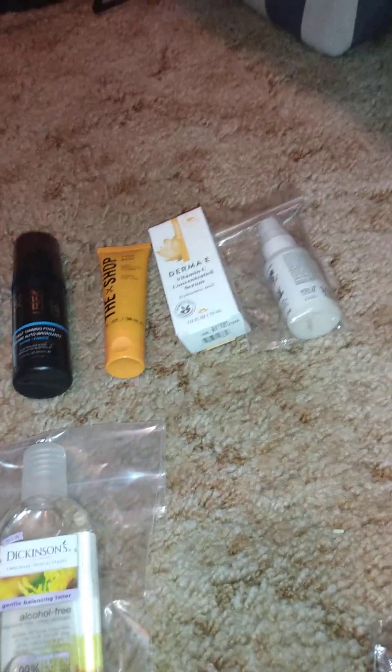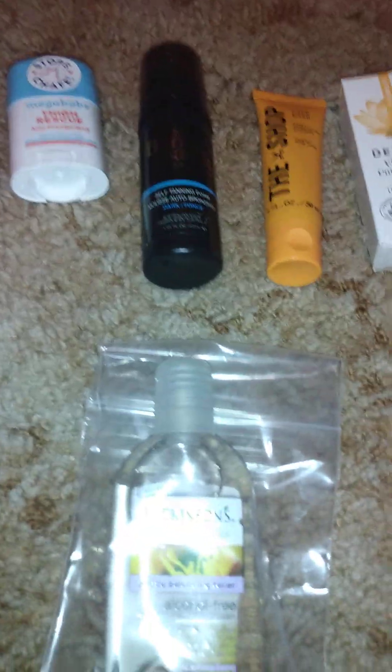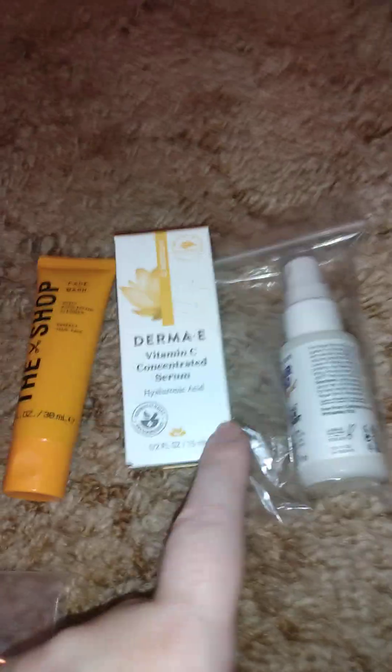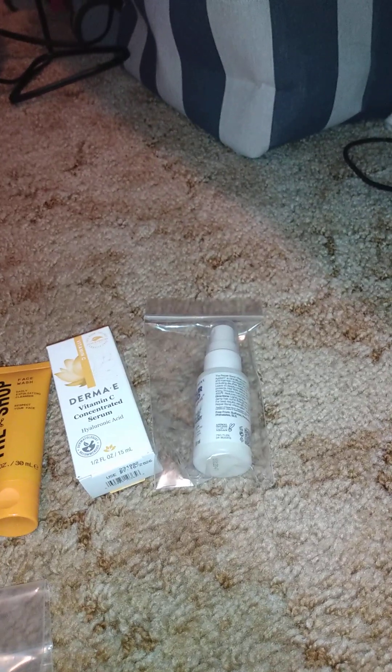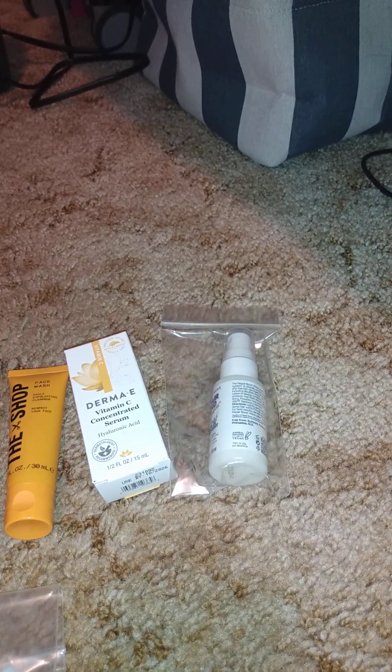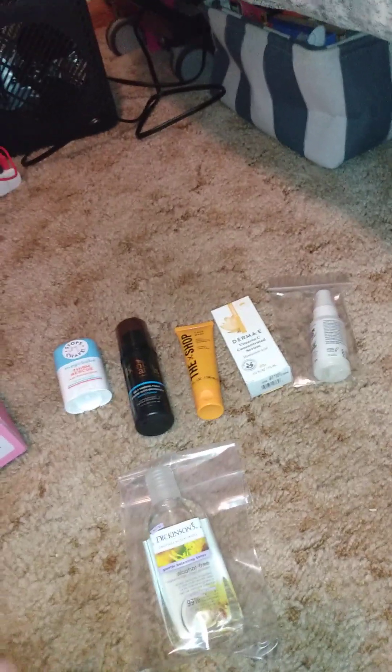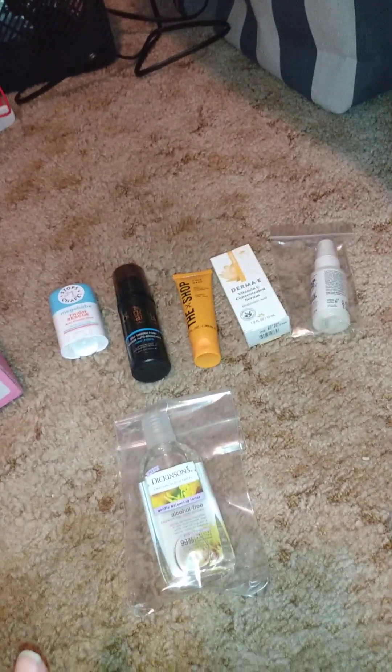These are all the things we got in this box. If I had to pick things out of this box that I would keep, I would keep a few of them. I already have one or two of the others. We got six items in this. Do you think this is a good box or not? There are three good things in here and three okay things.